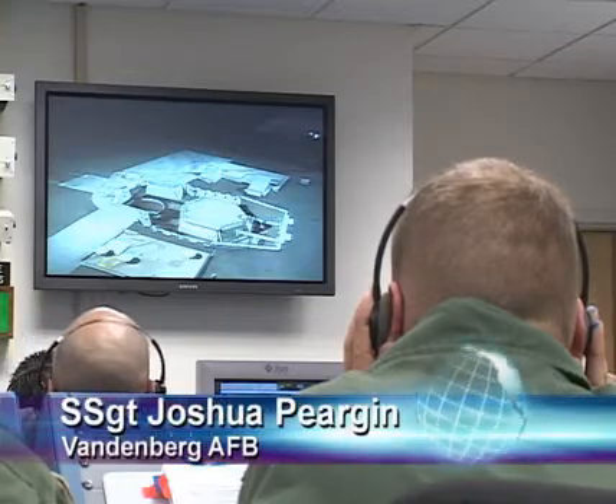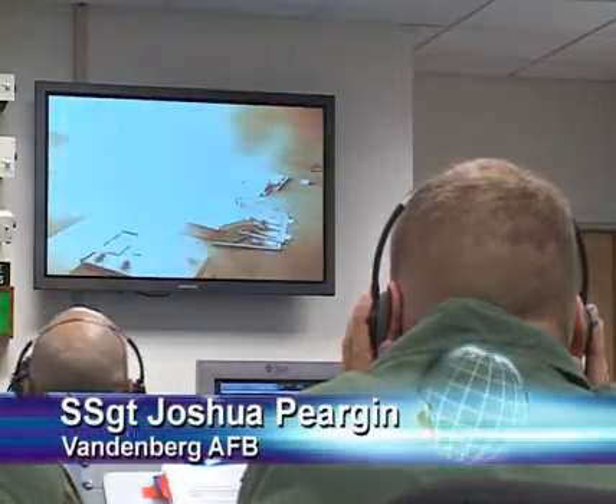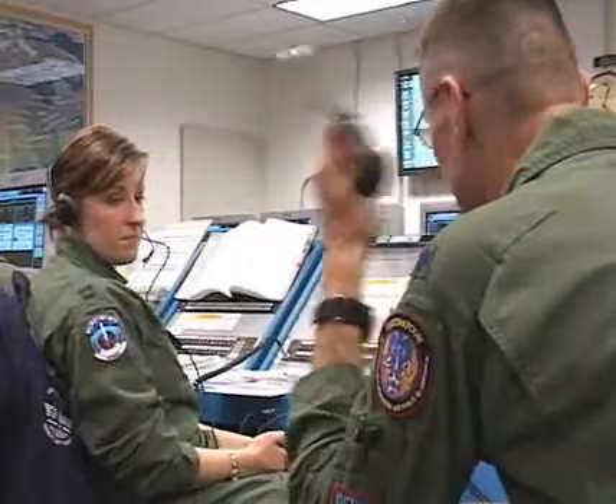A Minuteman III intercontinental ballistic missile configured with the Nuclear Security Administration Test Assembly was successfully launched from North Vandenberg. The missile was launched under the direction of the 576th Flight Test Squadron. Operational tasks were conducted by the Maintenance and Operation Task Force from the 90th Missile Wing, F.E. Warren Air Force Base, Wyoming. The launch was an operational test to determine the weapon system's reliability and accuracy.